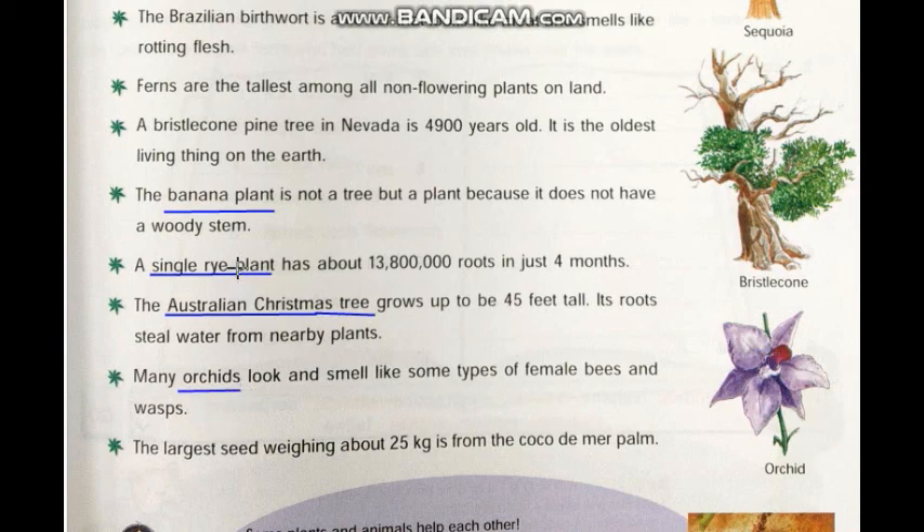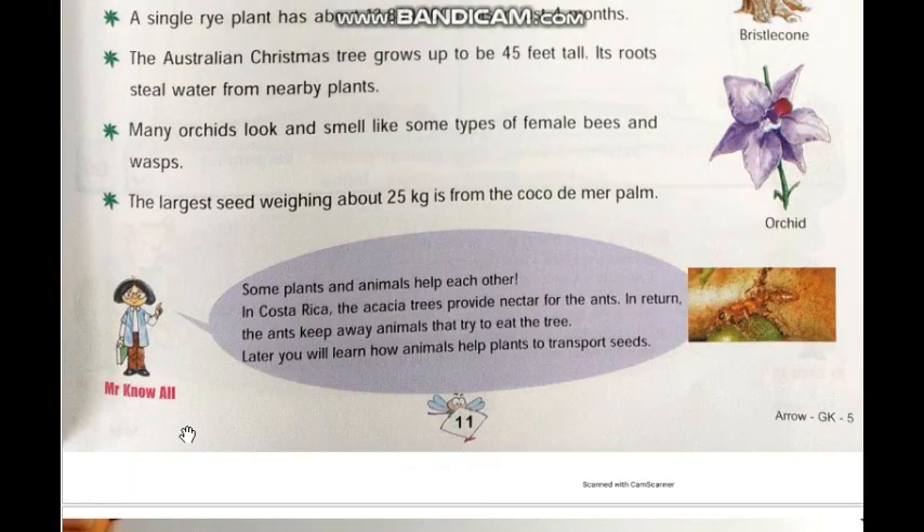Orchids are a light purple color flower that look and smell like some types of female bees and wasps. Now the largest seed weighs about 25 kilograms from the Coco de Mer palm. Generally the weight of any seed is very light, but here the weight of this seed is 25 kg.